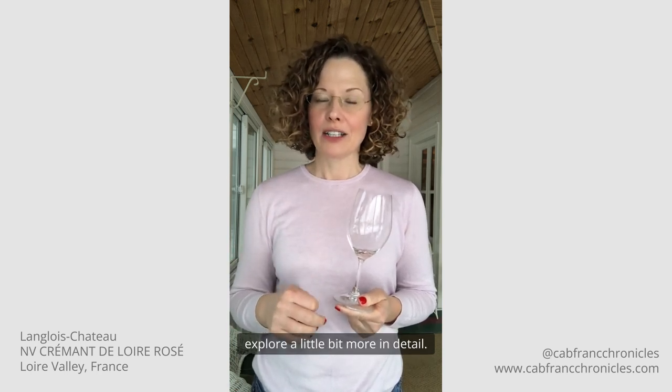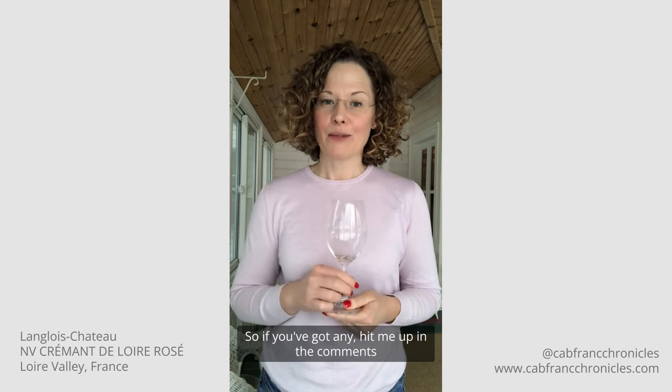Do you have any favorite Cab Franc sparkling wines? It's a category that I do want to explore in more detail, so if you've got any, hit me up in the comments below, and I'll be back again soon with another wine. Cheers!